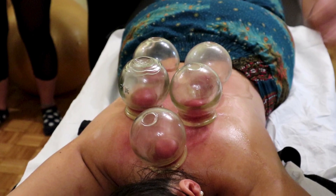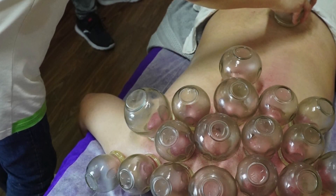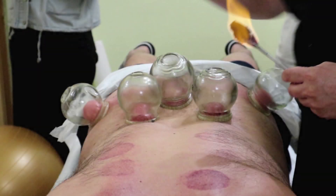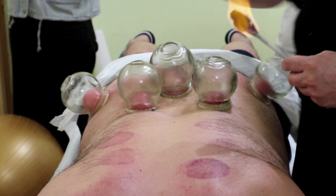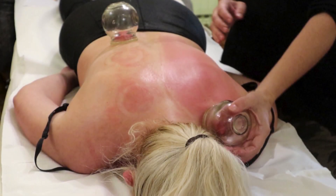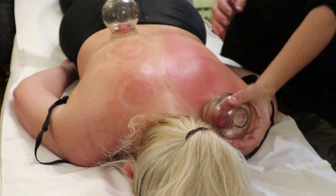For those who love a good visual, imagine your muscles as a sponge. After a long workout or sitting hunched over your desk, that sponge is compressed, dry, and stiff. Cupping acts like squeezing and releasing the sponge underwater, rehydrating and reoxygenating the tissues. The result? Softer, more pliable muscles that are ready to move and function as they should.